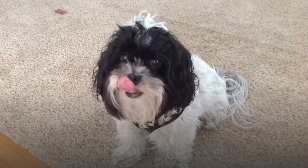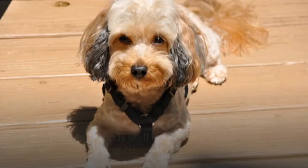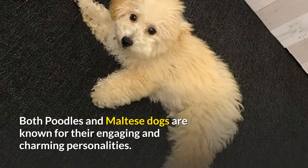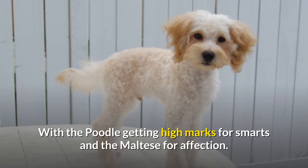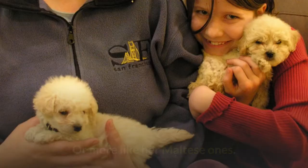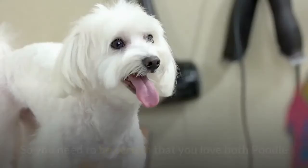Maltipoo temperament. The Maltipoo is well known as a sweet and loving companion animal. Both poodles and Maltese dogs are known for their engaging and charming personalities, with the poodle getting high marks for smarts and the Maltese for affection. Being a mix, your puppy could grow up to be more like her poodle ancestors or more like her Maltese ones. As with any crossbreed, the outcome is not predictable, so you need to be certain that you love both temperaments before choosing this puppy.